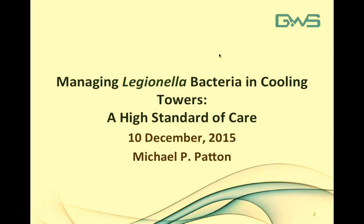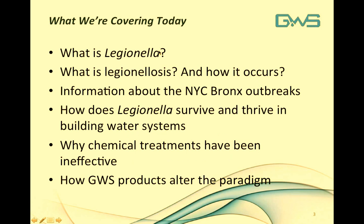Welcome to our webinar: Managing Legionella Bacteria in Cooling Towers — A High Standard of Care. Today we're going to cover what is Legionella the bacteria, what is Legionellosis the disease and how it occurs, background information about the New York City Bronx outbreaks, how Legionella survives and thrives within building water systems, why chemical water treatments have been ineffective in the past, and how Griswold Water Systems products alter this paradigm.